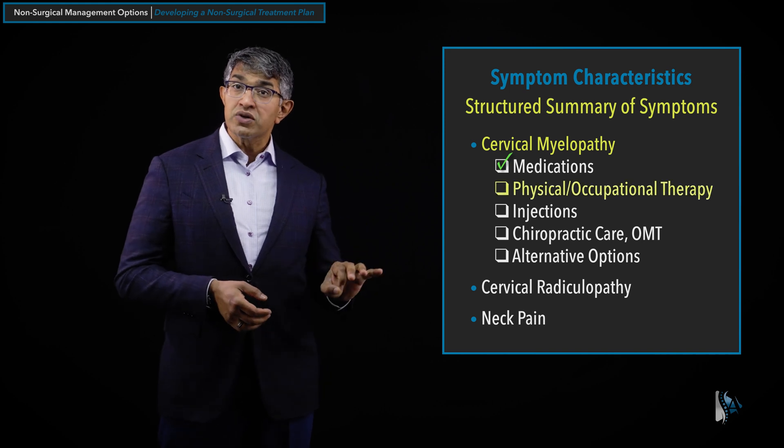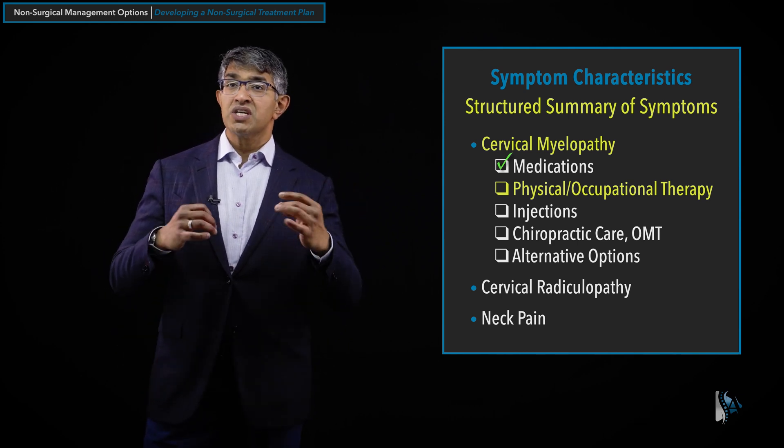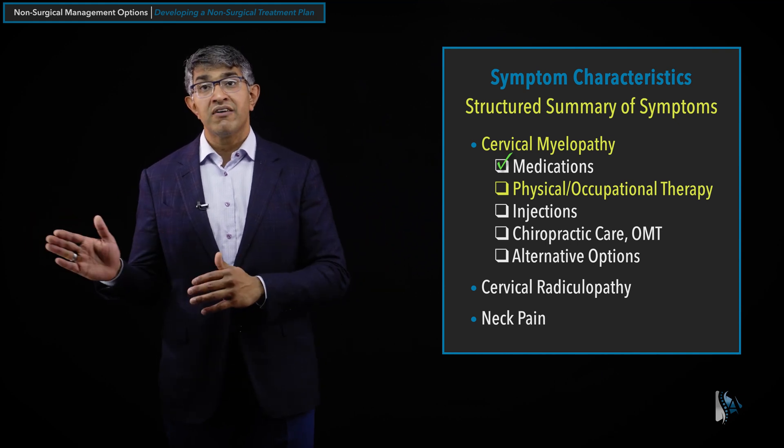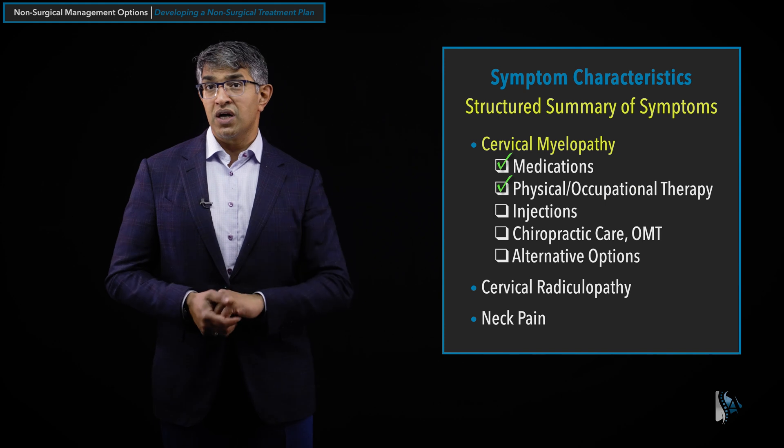The next thing to talk about is physical and occupational therapy. PT and OT when people have myelopathy can be useful at addressing hand dysfunction, balance dysfunction, and gait training, helping people manage the consequences of myelopathy more effectively by improving their balance, strength, and dexterity. It won't typically have an immediate effect on myelopathy or its progression, but neck strengthening exercises can help with other cervical spine issues as well. I find PT and OT to be useful for myelopathy.